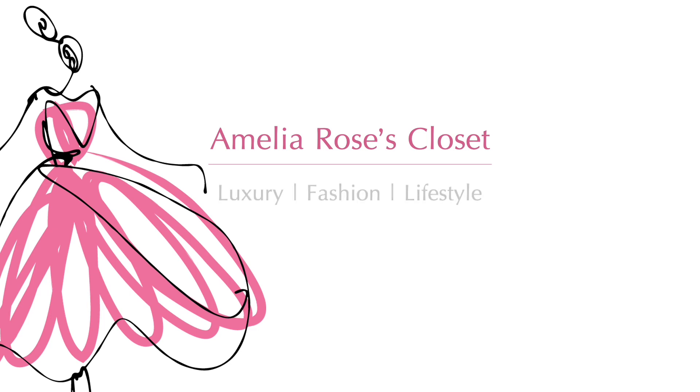Hello there and welcome back to my channel. Thank you so much for joining me. I'm back in the bedroom, which can only mean collection videos. Today I am back with my Chanel collection. I put a poll on Instagram stories to see whether you guys wanted an updated Chanel collection, because the last one I filmed differently and it wasn't great. The response to that Instagram poll was 98% yes.